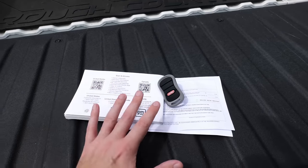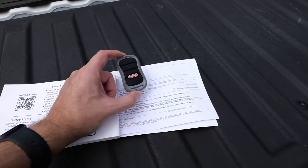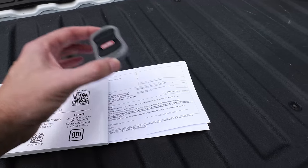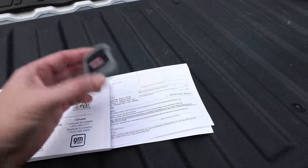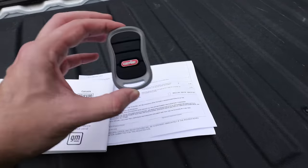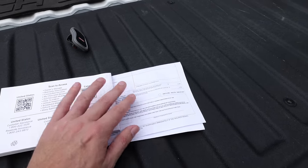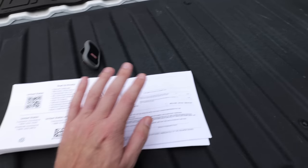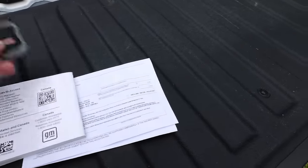You might ask yourself why they want all of this. They want your garage door opener so they can open your garage. Since smash and grabs often happen away from your house in a parking lot, they know you're going to be tied up for a while — at the event, and then dealing with police after. They also want your insurance card and registration because of the valuable information on them, especially your address. They can input that address and drive right to your house, get into your garage, and do whatever they want.